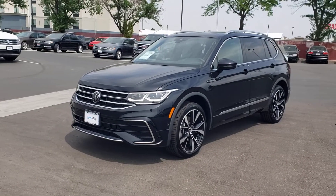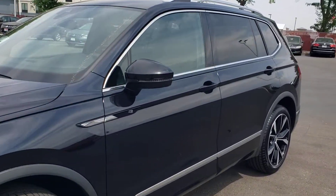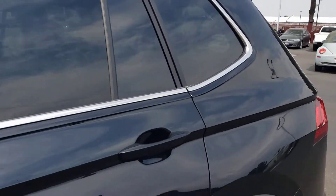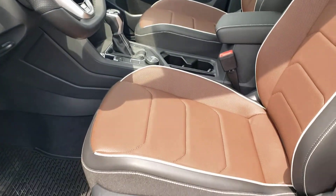Hi Chrysla, this is the R-Line Tiguan that you were inquiring about. Very classy, especially with the new interior. Just got to show it to you. Brown, very nice with the white stitching.